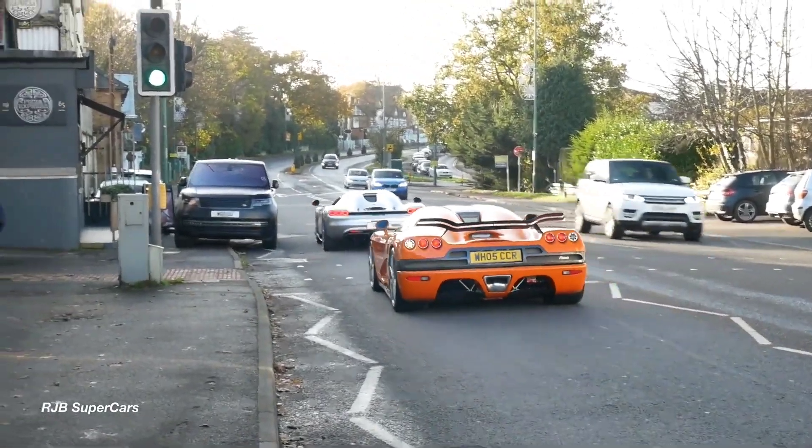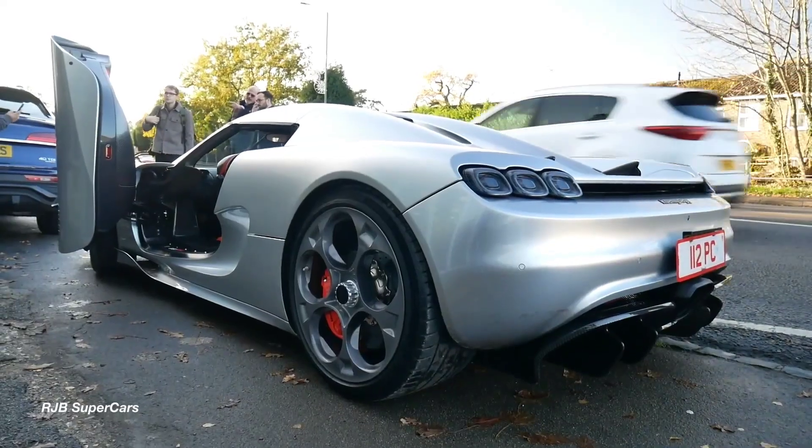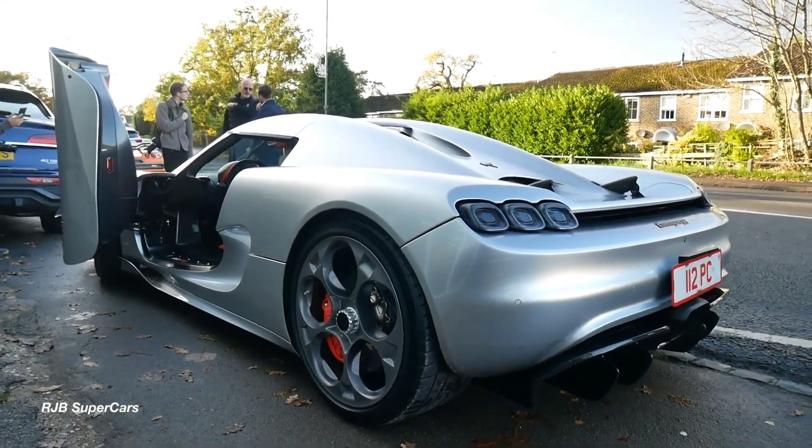Well, these were not all the cars made by Koenigsegg in this video. If you want to see the rest, go watch Part 1. Thank you.